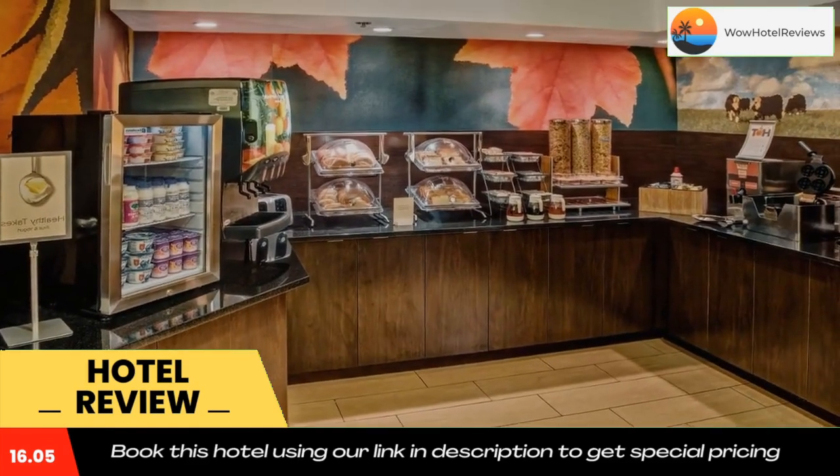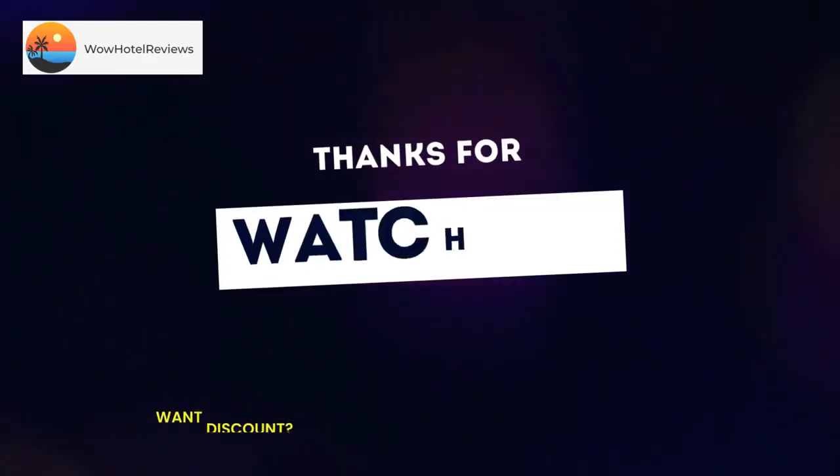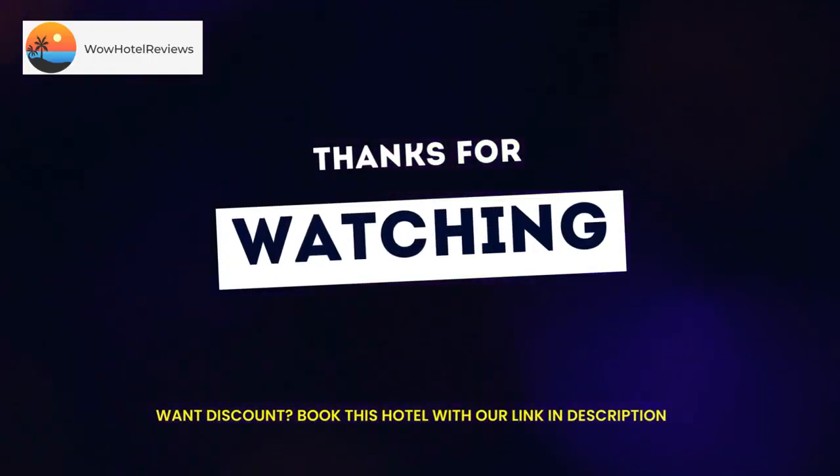Fairfield Inn and Suites Memphis is less than one mile from Highway 72 and 13 miles from Pink Palace Museum. Parking at the hotel is free. Use our link in the description to get a special discount on this hotel. Don't forget to like and subscribe to our channel.